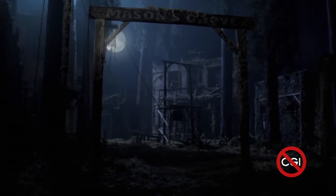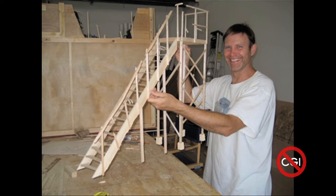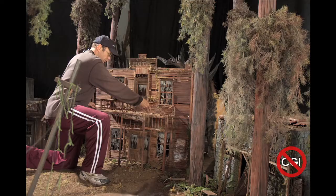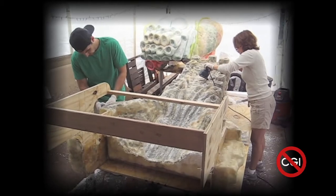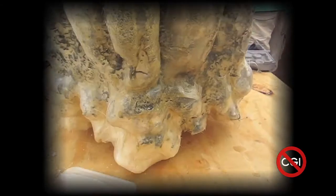Of course, a giant monster looks giant only when it's in familiar surroundings, so we built the fictional town of Mason's Grove in miniature. And finally, we built a giant bug head, hung it from the ceiling of the studio, and puppeteered it as if it were an enormous marionette.